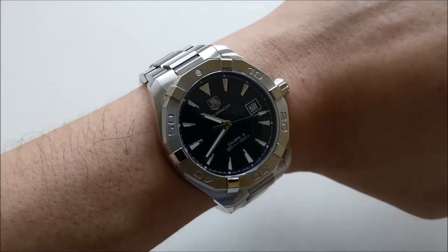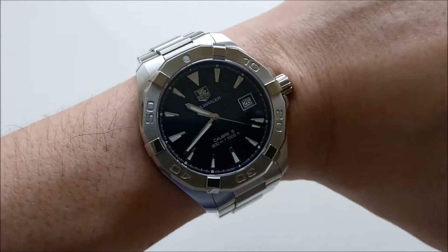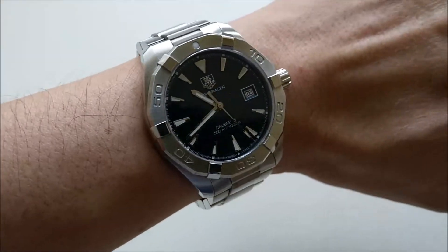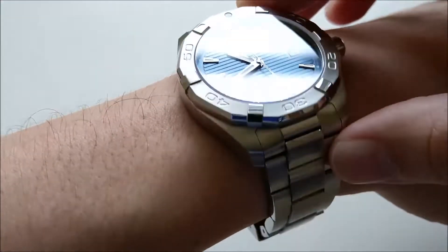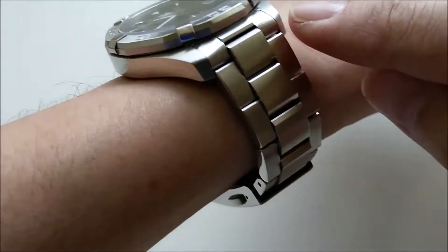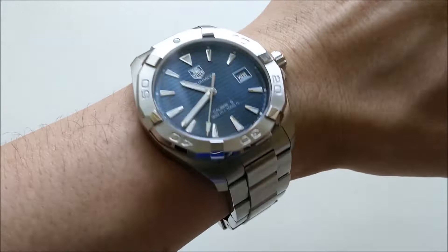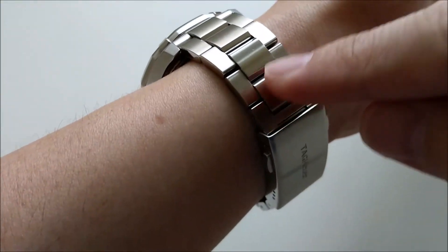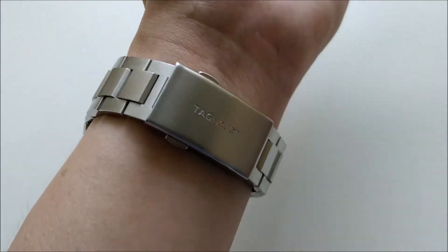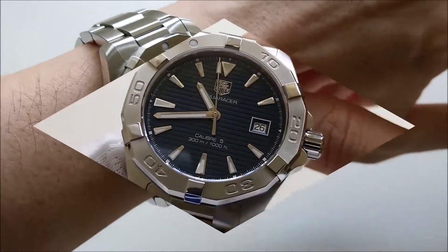This is how the watch looks on my six-inch wrist. In my opinion it sits quite well and the size is not overpowering even for a small wrist, partly due to the short lug-to-lug and the tapered lug cutoff that makes it conform nicely. When the piece is on your wrist you can definitely feel the heft — you know it's there.